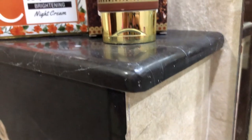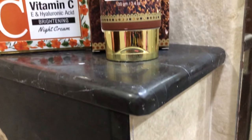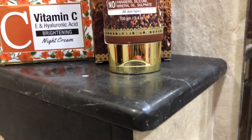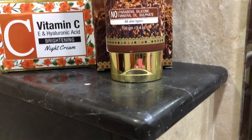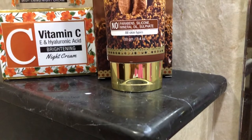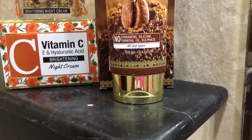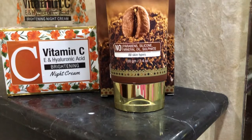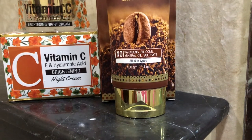Hi guys, welcome back to my channel. Thank you so much for clicking on this video. In today's video I'm going to talk about another very good brand that is ST Botanica India. This is a very, very good brand that makes next level products because they have all the natural kind of ingredients in it. Today I'm going to talk about two of their best products.